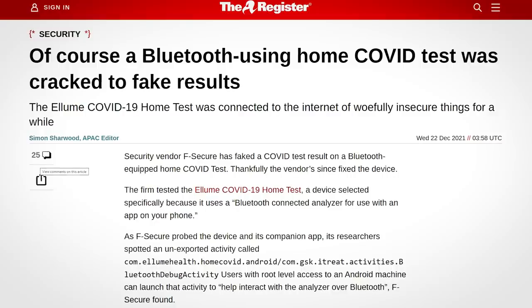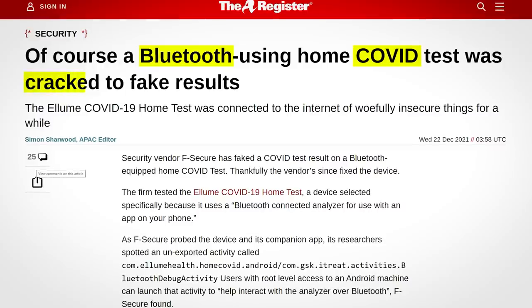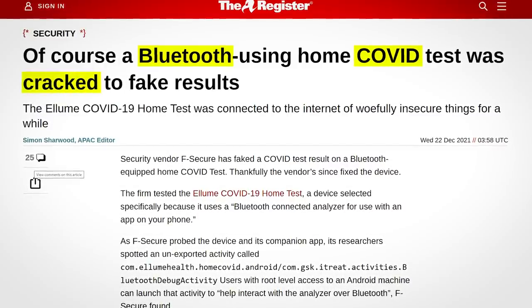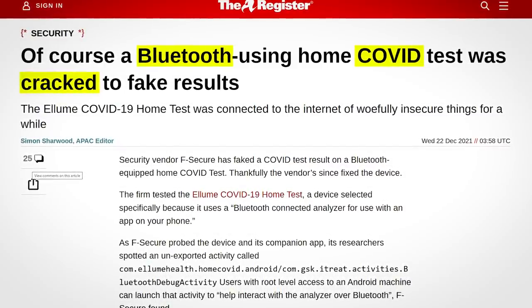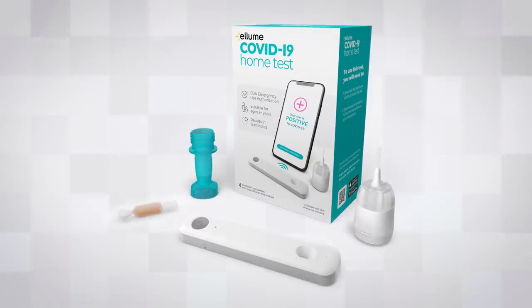First up in today's roundup of cyber security tech news, a plot twist that will surprise absolutely no one: a Bluetooth COVID test kit has been discovered to be hackable. This is just concrete proof for me that not everything needs to be computerised just for the sake of it. The Allume COVID-19 home test is a super fancy testing kit.